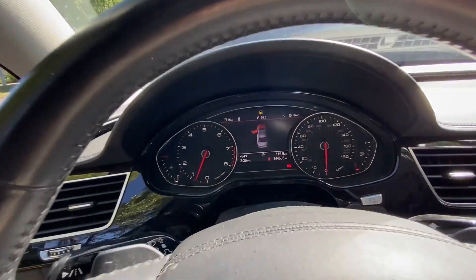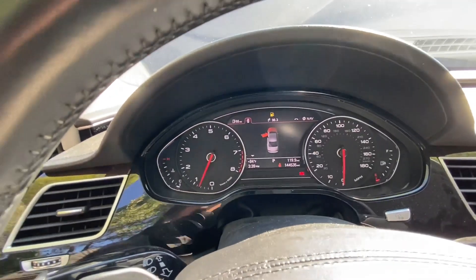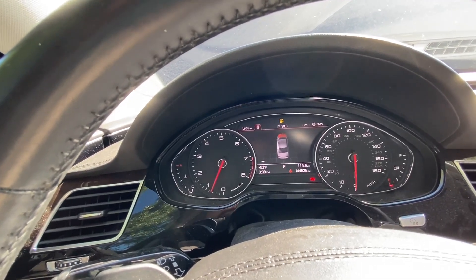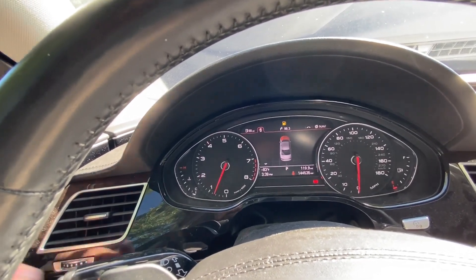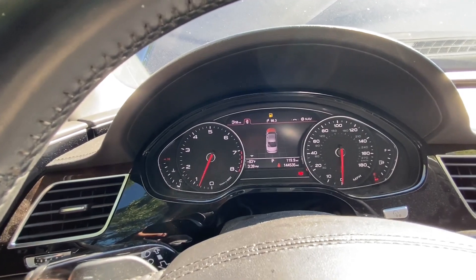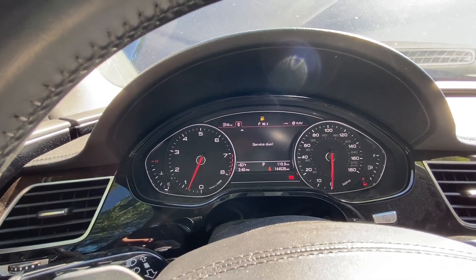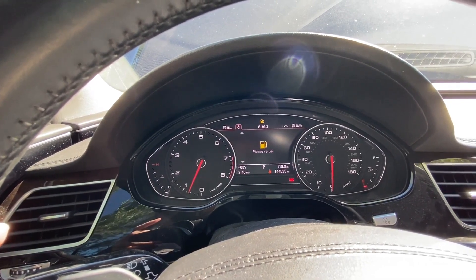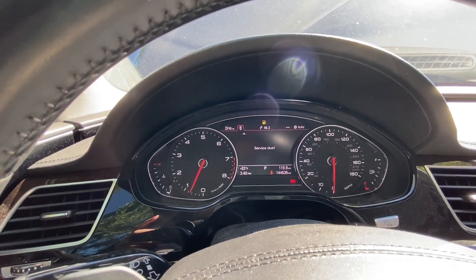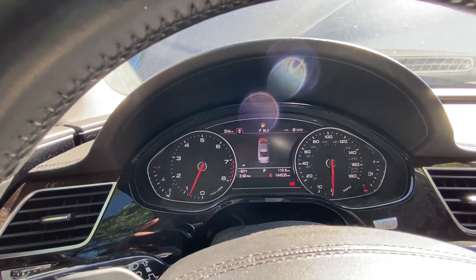Let me show you the three warning lights. Here you go: hood open, obviously — and then ACC and Audi braking guard unavailable. The adaptive headlight warning isn't showing right now but it does appear. There's also a service light, which probably just needs the oil interval reset. Importantly, there are no check engine lights and no other warning lights.